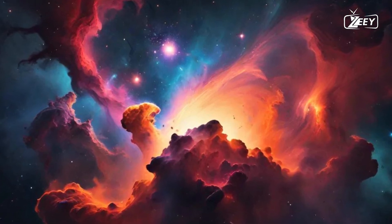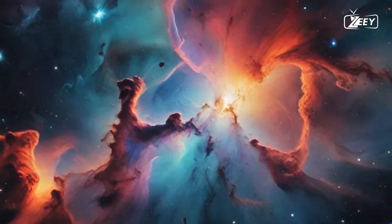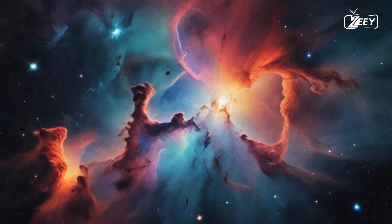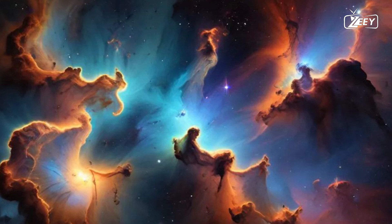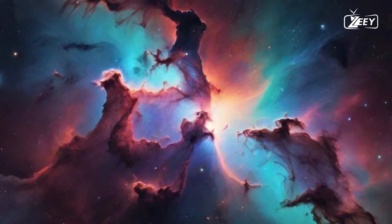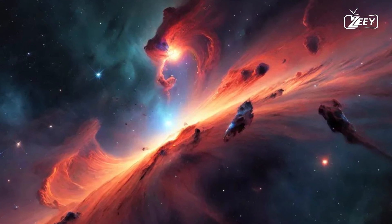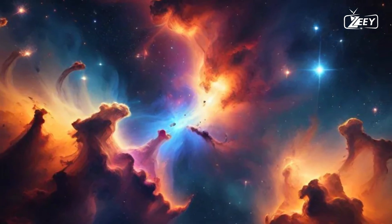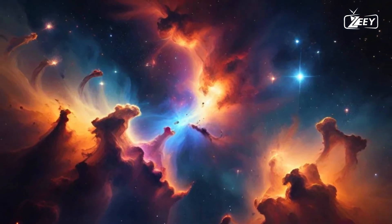Emission nebulae, such as the iconic Orion Nebula, glow with vibrant colors due to the ionization of their gas by the intense radiation emitted from nearby young stars. This stunning light show is not merely a visual spectacle — it is a sign of vigorous activity, a beacon of the stellar birth occurring within. In contrast, reflection nebulae do not emit their own light. Rather, they reflect the light of nearby stars appearing in soft blues and greens. The dust particles scattered throughout these clouds create a beautiful scattering effect, allowing us to glimpse the light of distant stars.